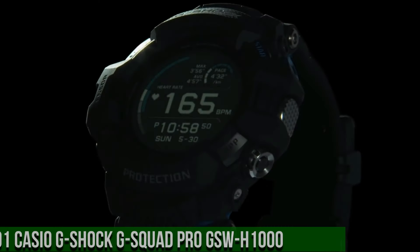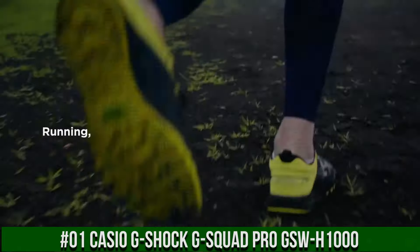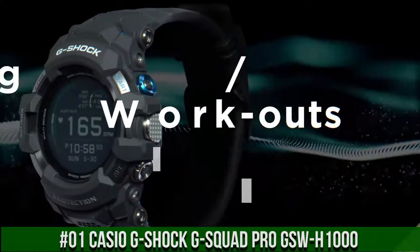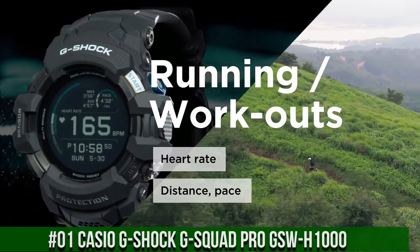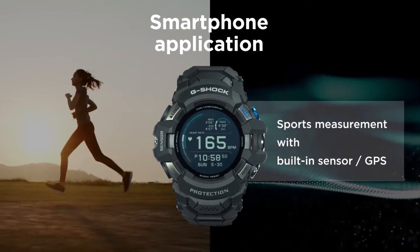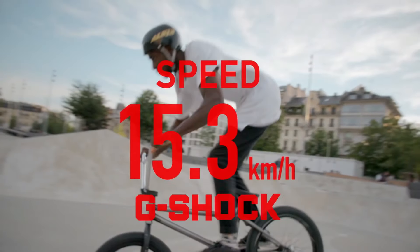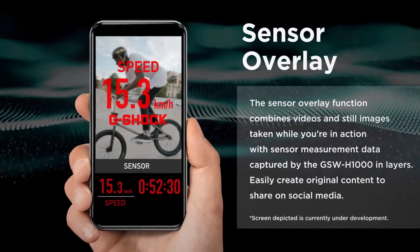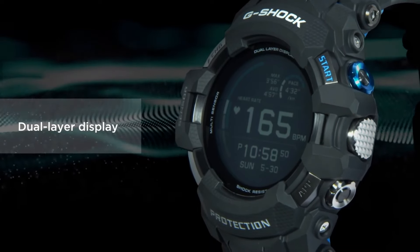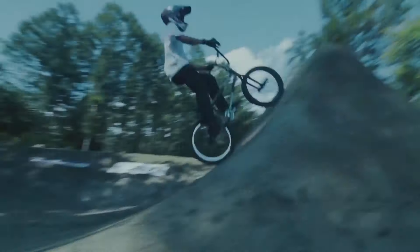Number 1: Casio G-Shock G-Squad Pro GSW-H1000. Water resistance: 200 meters. Watch shape: round. Style: casual sport. Case color: black. Complications: altimeter. Case material: resin. Movement: quartz. Band material: resin. Type: wrist watch. Features: 24-hour dial, 12-hour dial, alarm, atomic/radio controlled, backlight, Bluetooth, chronograph, date indicator, day indicator, GPS. Bezel color: black. Indices: Arabic numerals. Dial color: black. Band color: black. Display: digital.